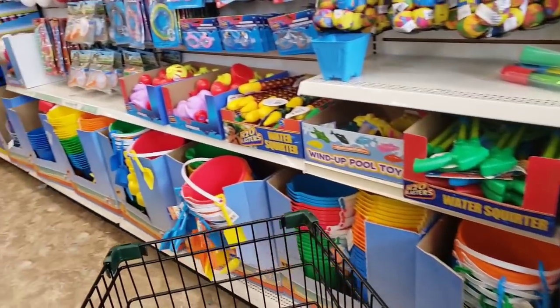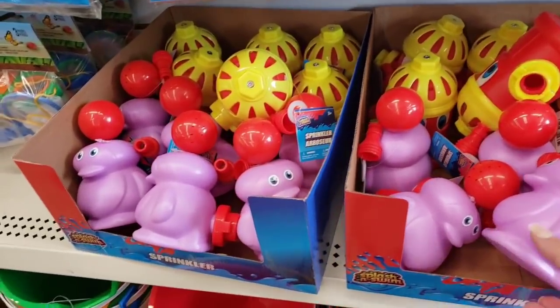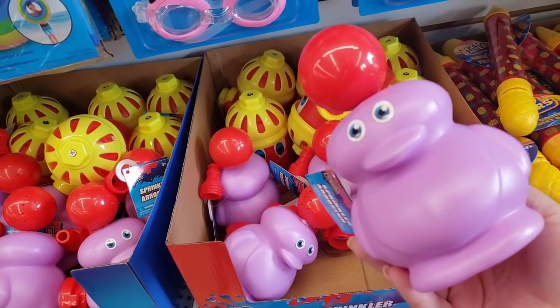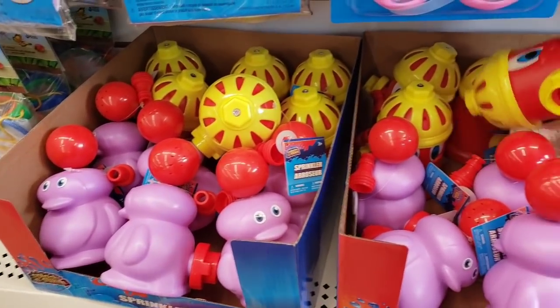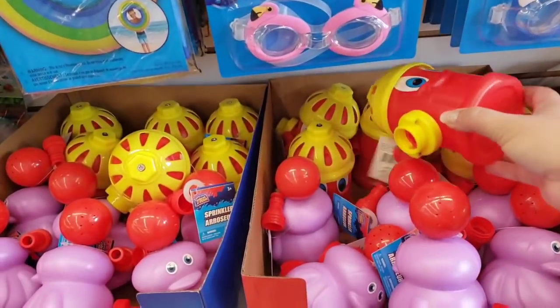It looks like they refilled this front up here with lots of fun pool stuff. And I think these attach to a hose — a little red ball goes up and down. That's cute. Keep the toddlers busy. Oh my gosh, a little fire hydrant! That's adorable.